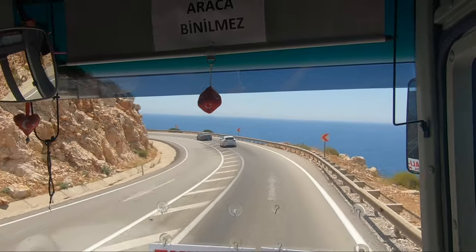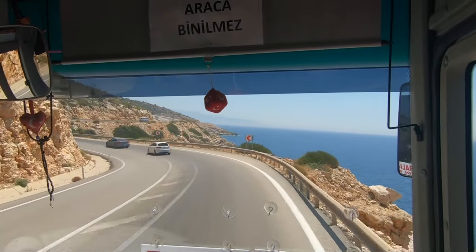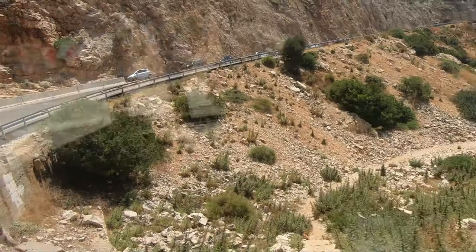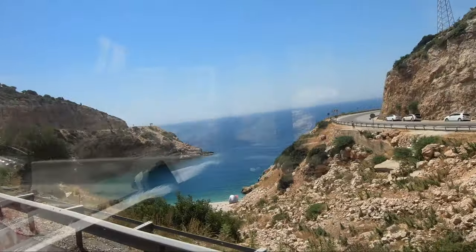We took a bus from Kaş to Antalya bus station. The ticket was 28 Turkish liras and it was a three-hour trip, but the outstanding and scenic views along the Mediterranean coast will make it feel shorter.